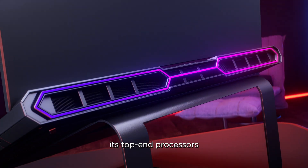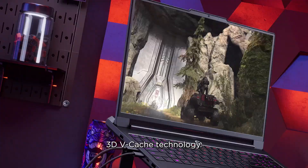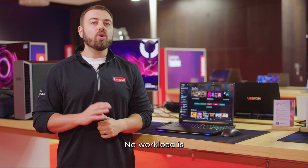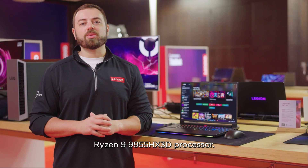AMD has now combined its top-end processors with cutting-edge AMD 3D vCache technology. This means that enthusiasts can harness the power of the ultimate gaming and creation performance all in one. No workload is off-limits with the AMD Ryzen 9 9955 HX3D processor.